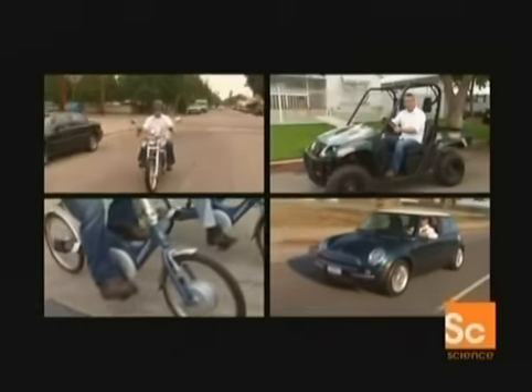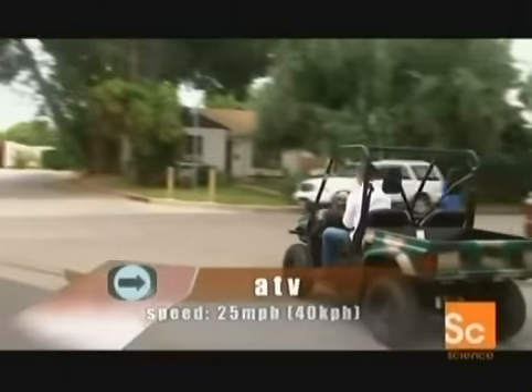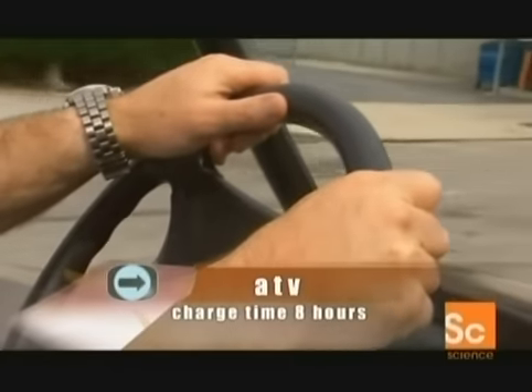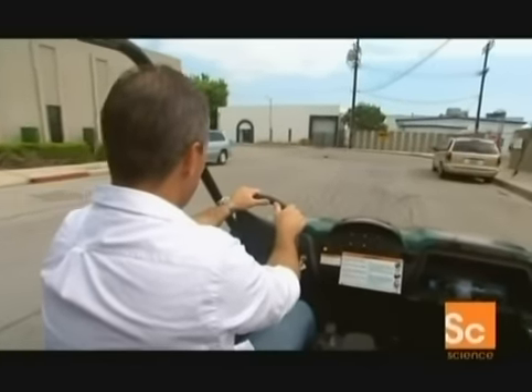Also about to hit the market is the ATV — all-terrain vehicle. Sure, it looks like an oversized golf cart, but it's an all-wheel drive, go-anywhere, do-anything vehicle. More power means a shorter range, so don't stray too far from a power source.